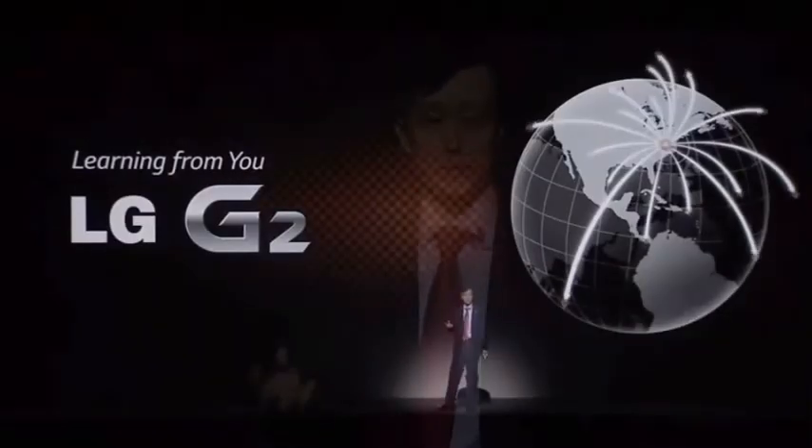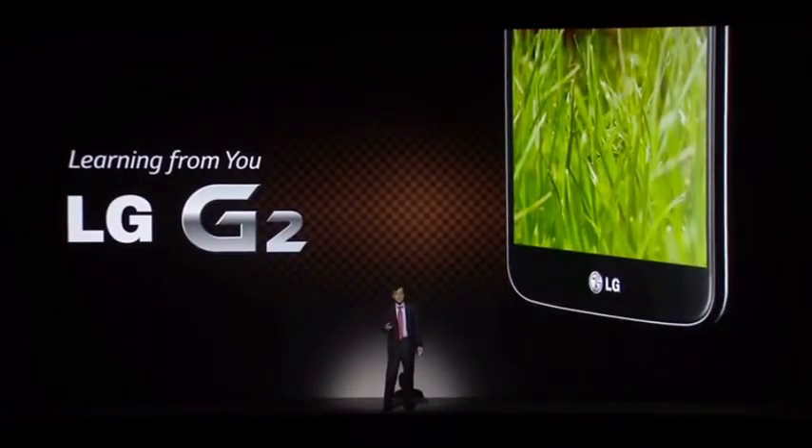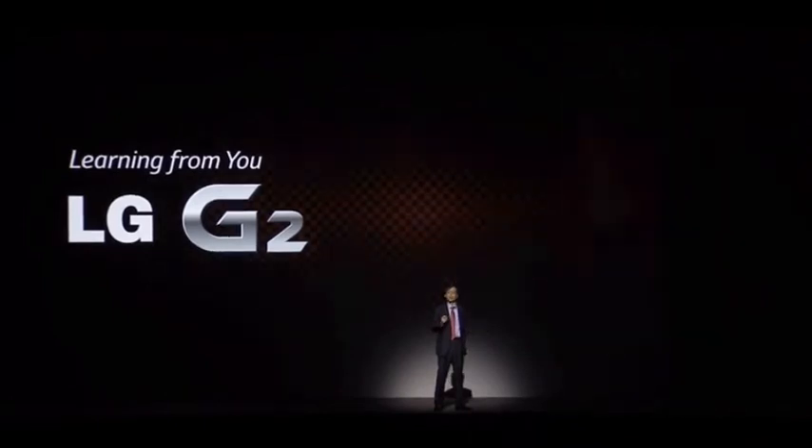The LG G2 that you will meet in a little while will be available via key carriers around the world, including the four major carriers in the U.S. The phone that was created with you in mind, a phone inspired by you, that understands you and respects your every need. LG G2 is now all yours. Thank you very much, and please enjoy the show.